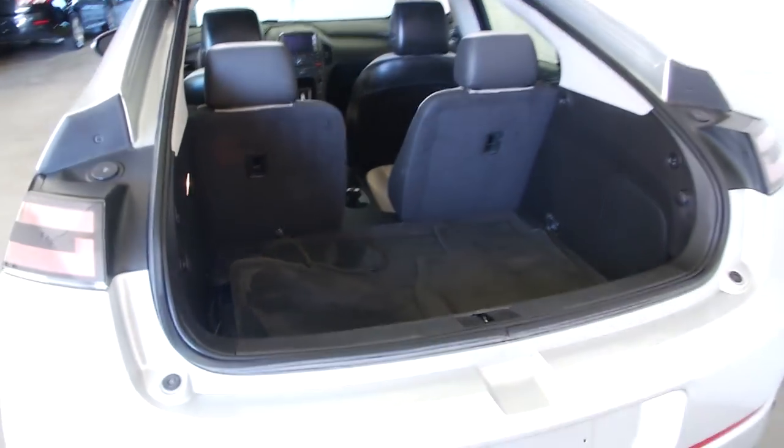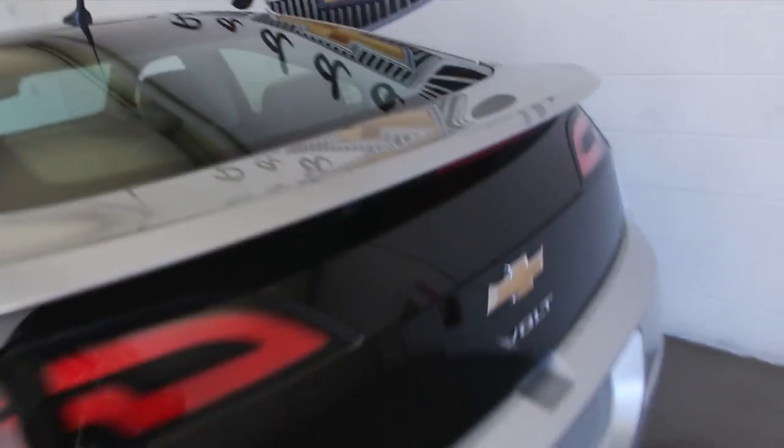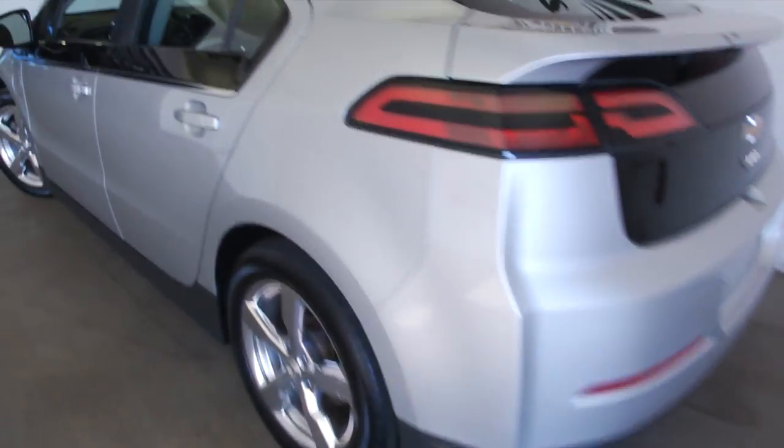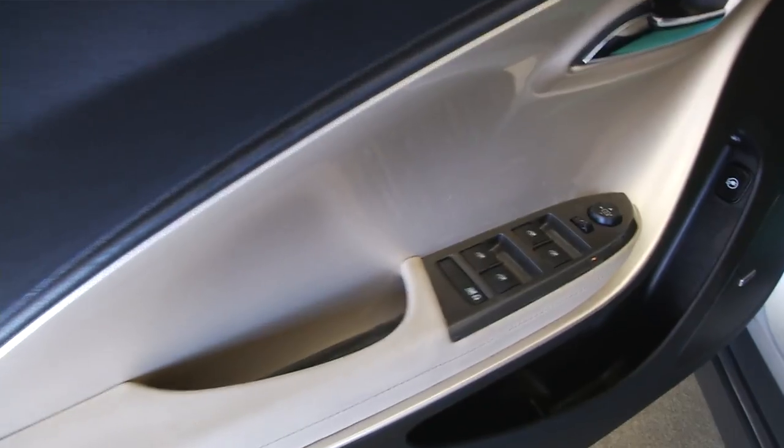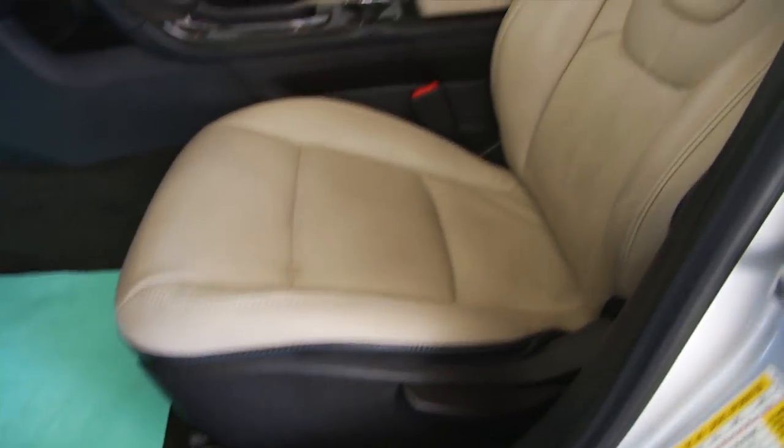As you can see the interior is real clean, exterior paint is in great condition, tan leather interior, tan and black combination, power windows, power locks, power mirror, manual seat adjustment.